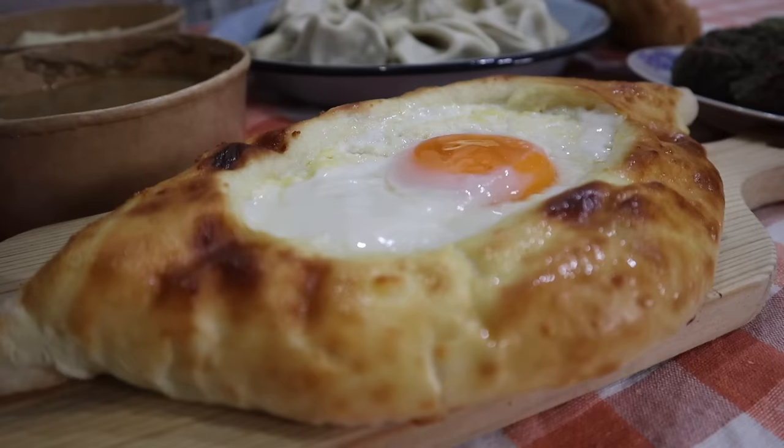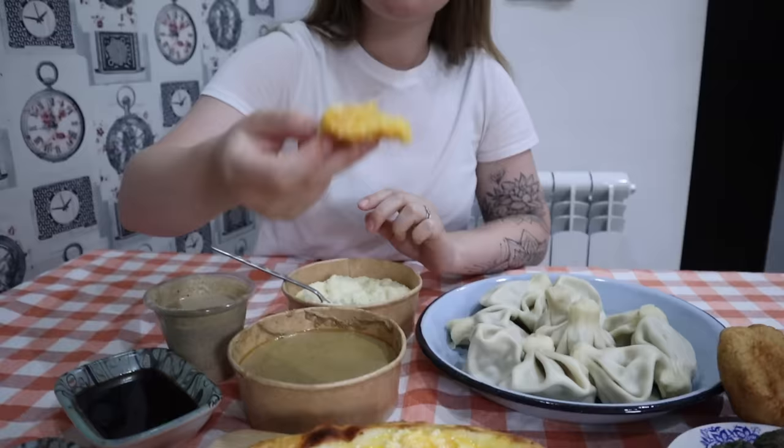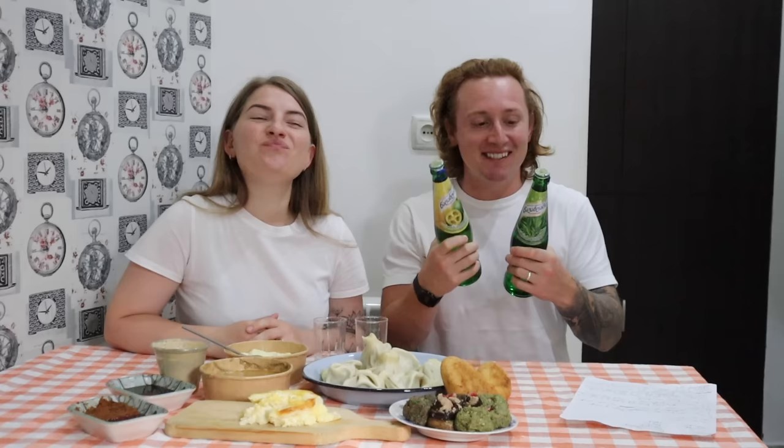This is Adjarian khachapuri. There are lots of different types of khachapuri in Georgia - basically it's a cheese bread, and this one has got an egg in the middle and a dollop of butter. This is our favourite one. All the different types of khachapuri come from different regions of Georgia, and this one is called Adjarian khachapuri because it's from the region of Ajara, where the city of Batumi is, in the south-west of the country near the border with Turkey. There's also Imeretian khachapuri and Megrelian khachapuri.